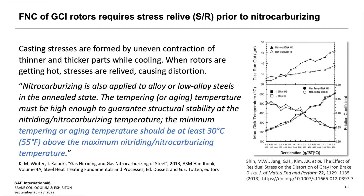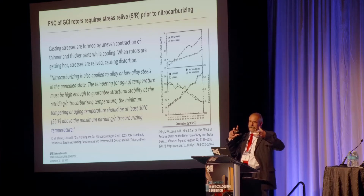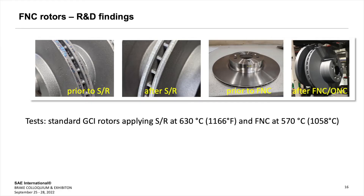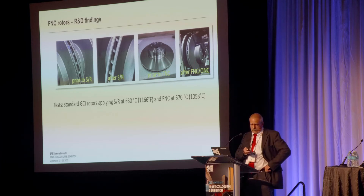We need to apply a stress relief before we do the FNC. Simply because castings have casting stresses, and if you heat the part up it's going to bend. So we heat it up prior to FNC to a temperature that is at least 30°C or 55°F above the nitrocarburizing temperature. That's the process flow: the casting, the casting after stress release, then final machined, and then it goes into the oven and comes out as a finished FNC rotor.